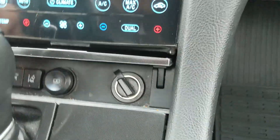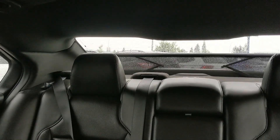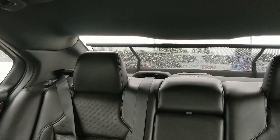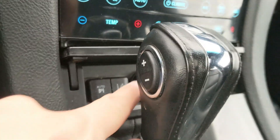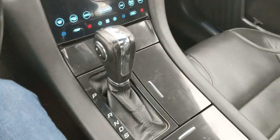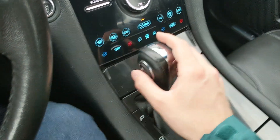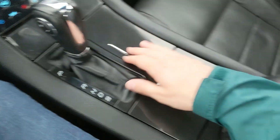Then you've got this little compartment here with a 12 volt outlet, the button for your rear window shade which is pretty cool, and then your lane keeping system and park assist — or auto park, auto parallel park.